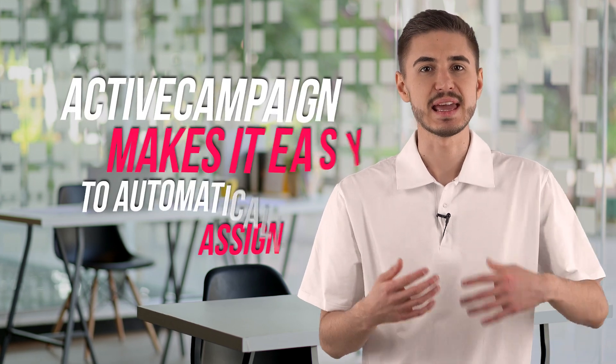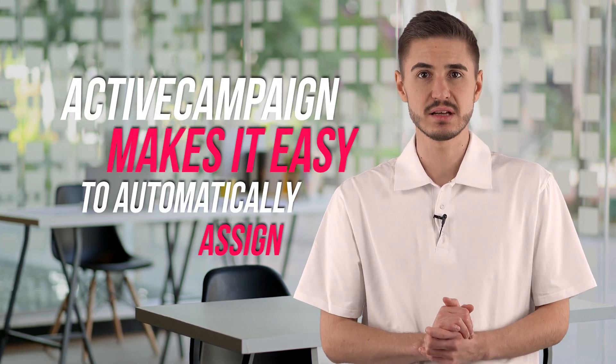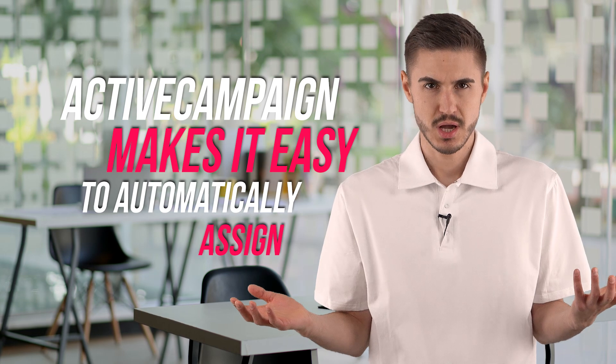ActiveCampaign makes it easy to automatically assign deals to different merchants. You can assign deals based on value, round robin, or you can set up your own automation rules to assign deals to people based on criteria such as geographic location or lead type.